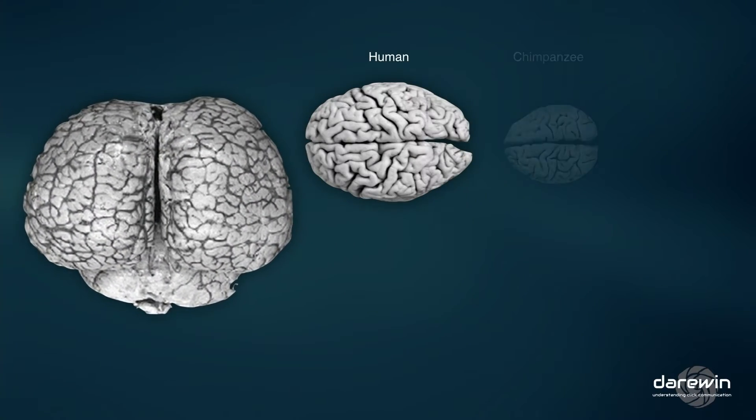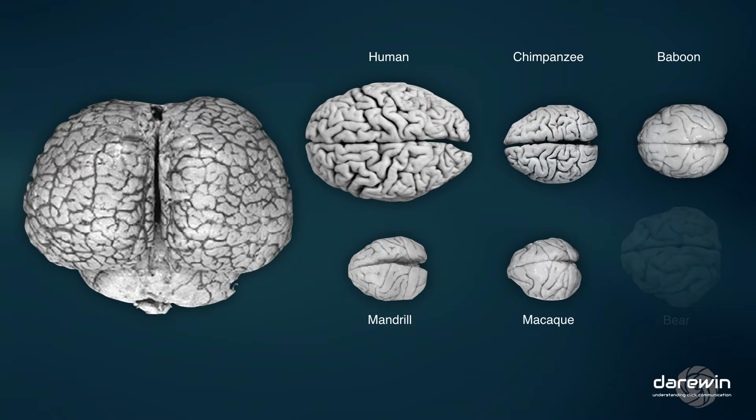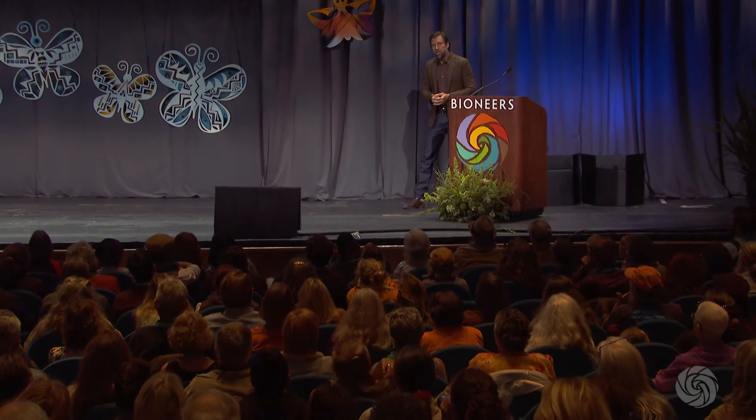The problem is that a lot of people view cetacean communication as some new age theory — that these animals can't possibly be speaking in a sophisticated language like ours. But just take into consideration the sperm whale brain: it is six times the size of ours. Sperm whales have a neocortex which in humans governs higher level functions such as conscious thought, future planning, and language. Their neocortex is about six times the size of ours.